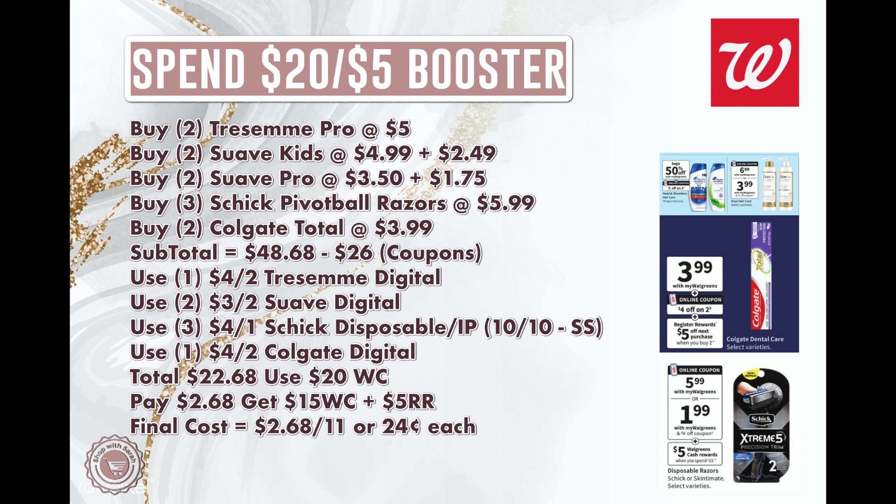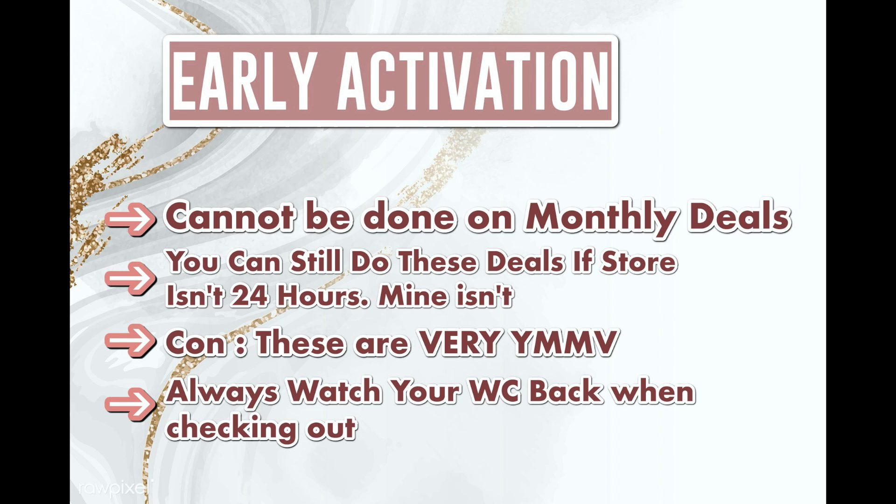Next are early activation deals. A couple of rules: early activation cannot be done with monthly deals, so the hair care scenario can't be used here. You can still do these deals even if your store isn't open late or 24 hours. Note that results vary by store — not by state — so not every store will recognize early activation, and there's no way to know in advance. Always check your Walgreens Cash right before you pay, not in your cart, but during checkout where it shows what you'll receive back. The Google Doc in the description has more tips on early activation.